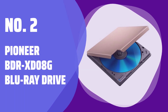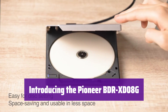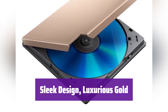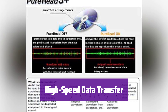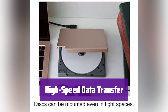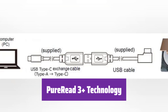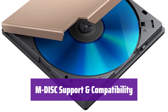Number 2: Pioneer BDR-XD08G Blu-ray Drive. This is the Pioneer BDR-XD08G, a sleek and portable Blu-ray drive, perfect for watching movies, backing up data, or burning your own discs. It features a luxurious gold finish that complements any setup, and its lightweight compact design makes it easy to take anywhere. With USB 3.2 Gen 1 support, it offers high-speed data transfer and a stable power supply. It boasts PureRead 3 Plus technology for accurate reading of CDs, ensuring the best possible playback quality. It also supports M-DISC for long-term data protection, keeping your precious memories safe for years to come.